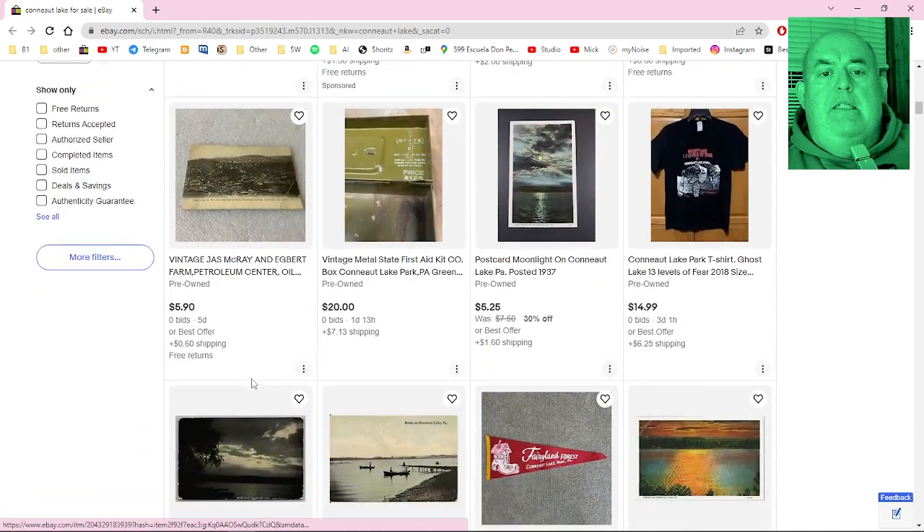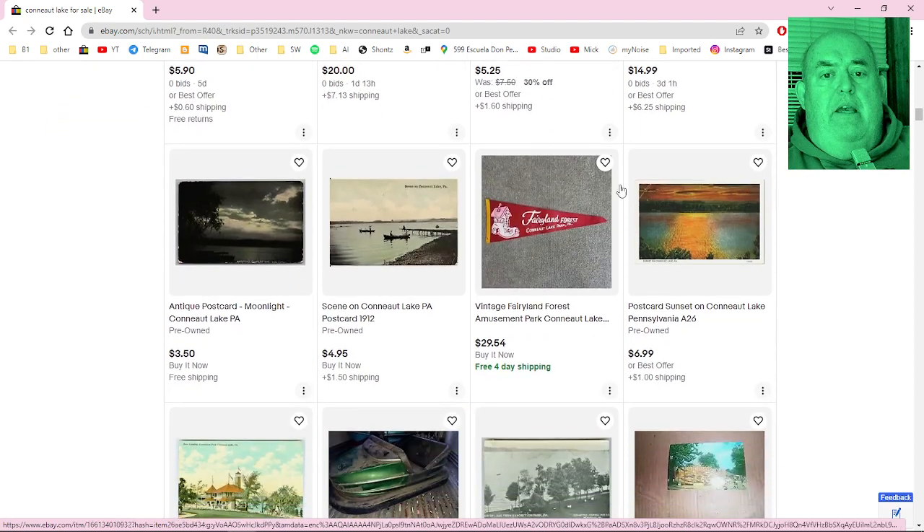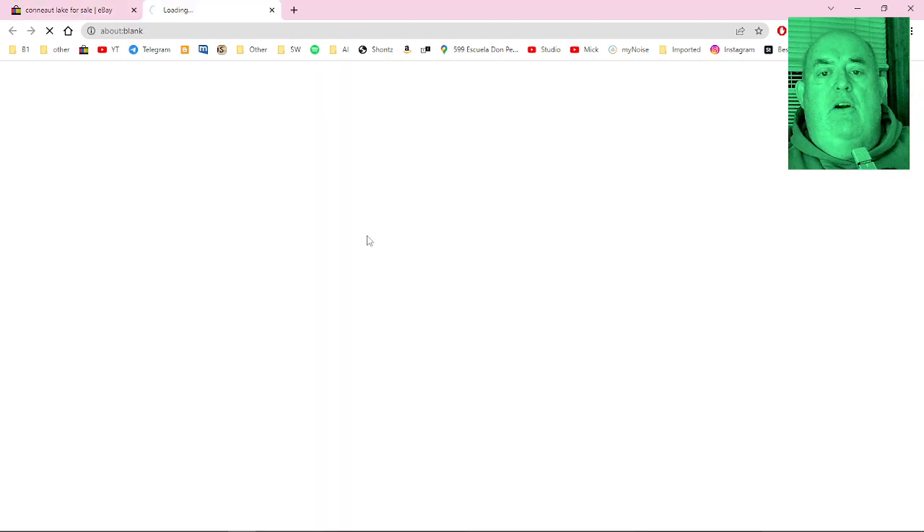There's a metal first aid kit from Conneaut Lake. A t-shirt for Ghost Lake — that's what it's known for now, scary ghosty stuff. There's also a Conneaut Lake scene postcard.